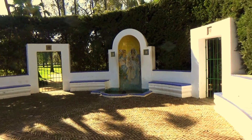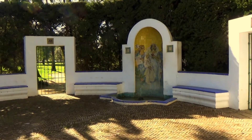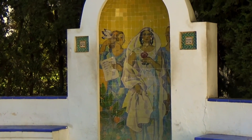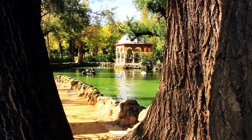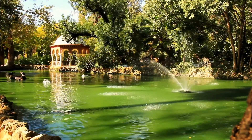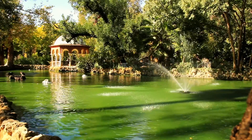Hello everyone! In this video we will show you a beautiful place to visit in Seville in Spain. Seville is a city filled with historic sites. One of those is the park called Parque de Maria Luisa and the square called Plaza de España.